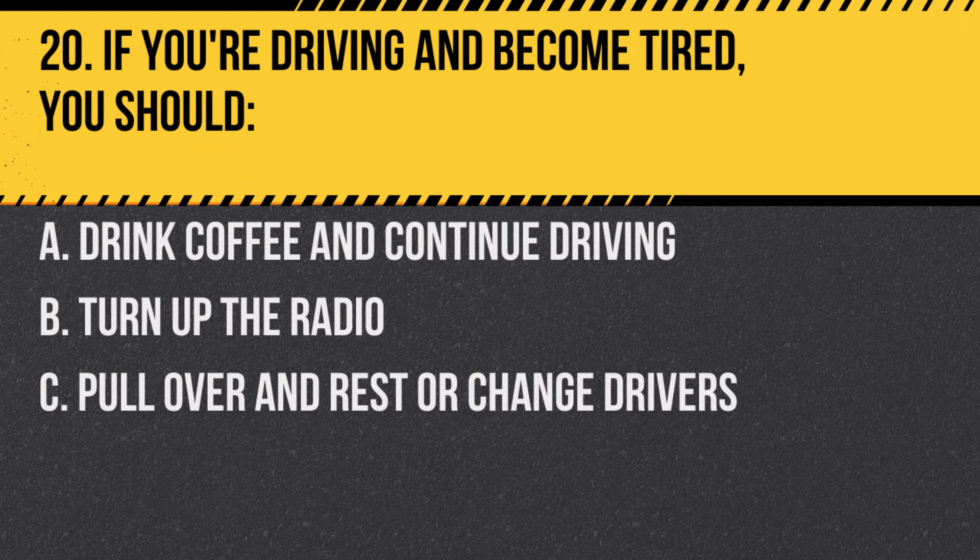Question 20. If you're driving and become tired, you should… A. Drink coffee and continue driving. B. Turn up the radio. C. Pull over and rest or change drivers.